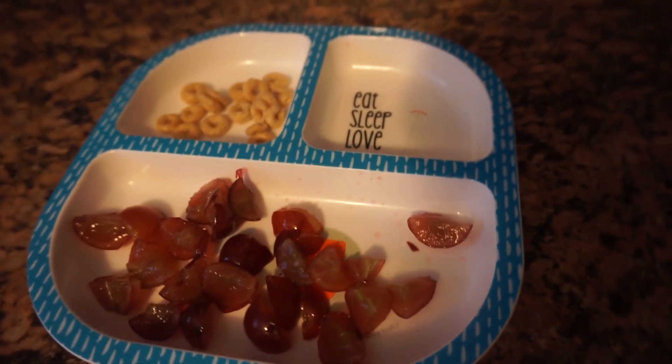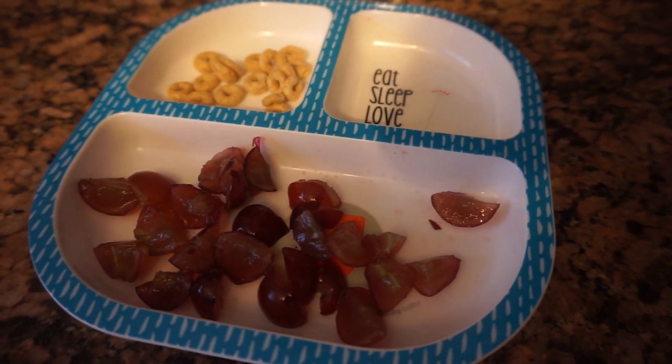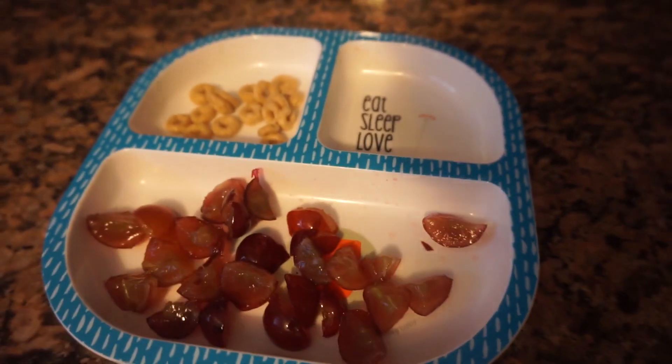We're going to pick up the girls from school soon, so I'm going to give her a little snack before we go. She'll most likely fall asleep in the car. She's going to have some grapes, a little bit of Cheerios, and her water.